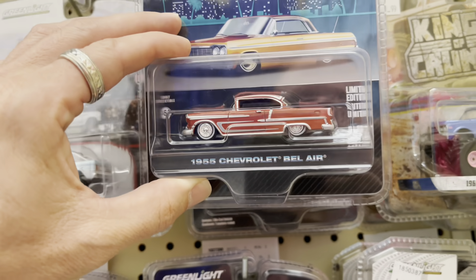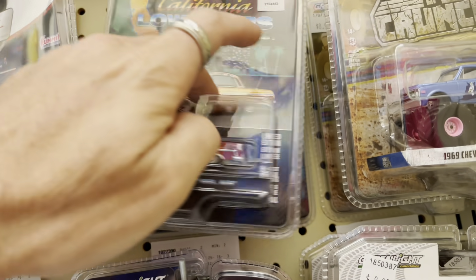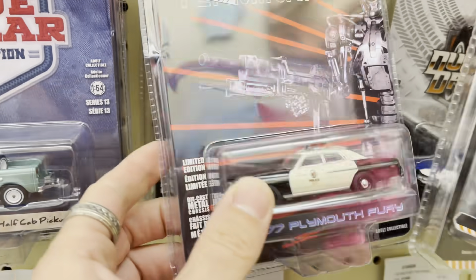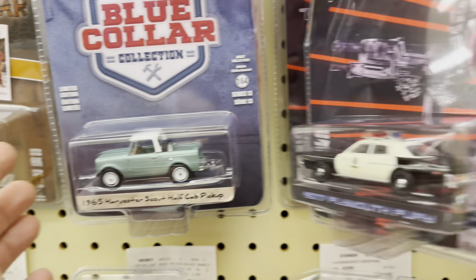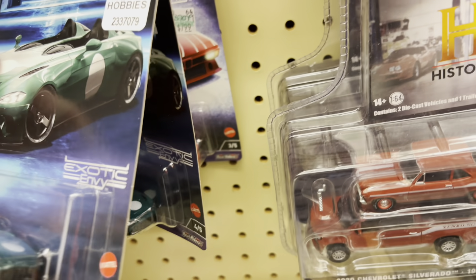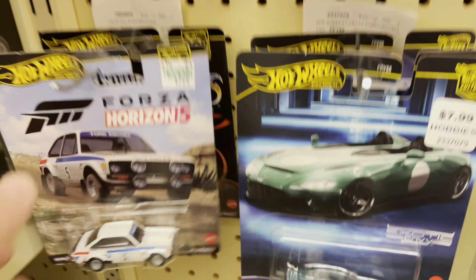So Chevrolet Bel Air Series 5, times two — okay, times three. Little Plymouth Fury here from the Terminator. That thing looks ancient, two of those. Some harvester something. As far as Hot Wheels go: Exotic Envy, leftovers for sure.